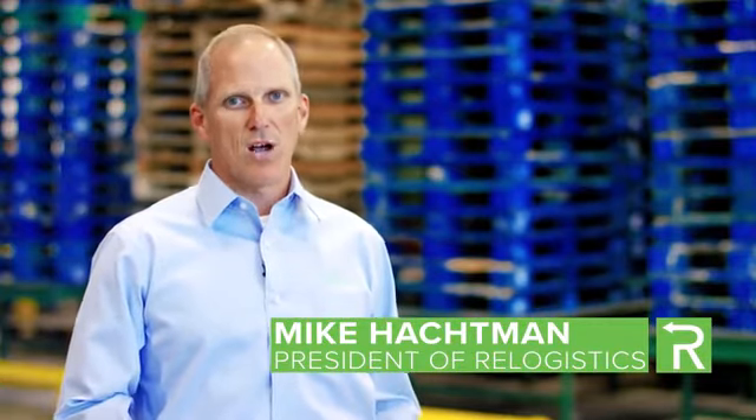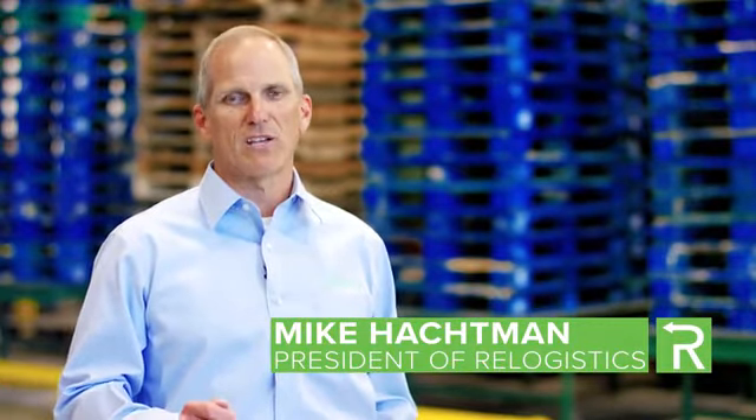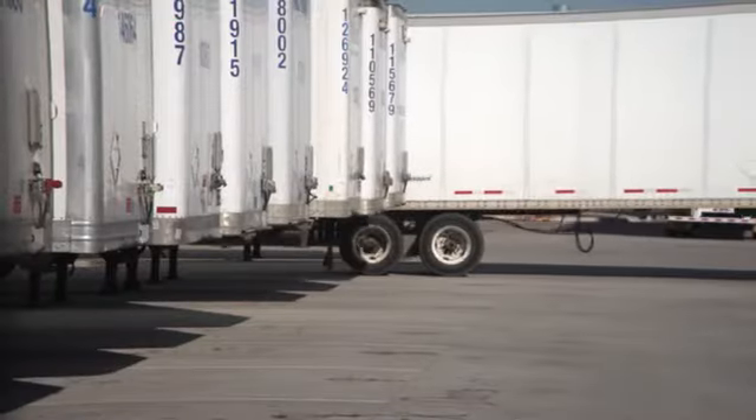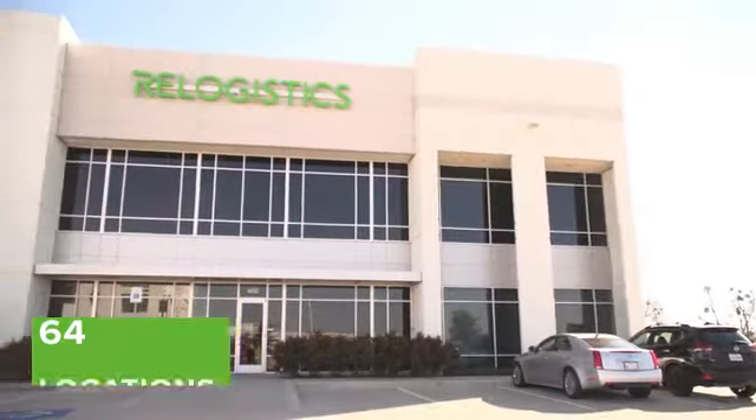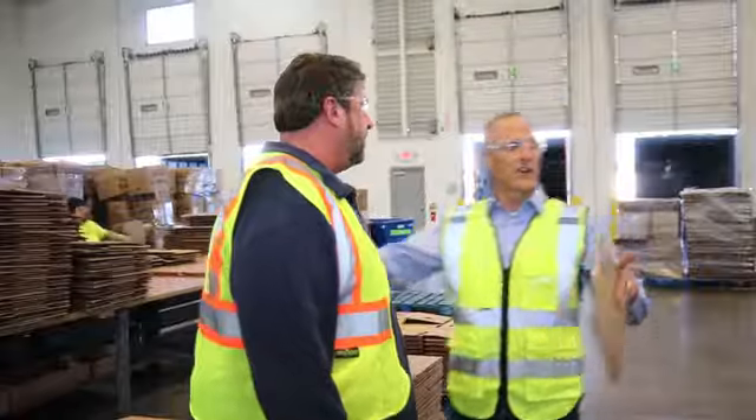At Relogistics, our mission is to provide our customers with efficient, cost-saving pallet and container management services. From processing return trailers to sorting pallets, containers, and other materials, we make sure everything is where it needs to be, when it needs to be there.